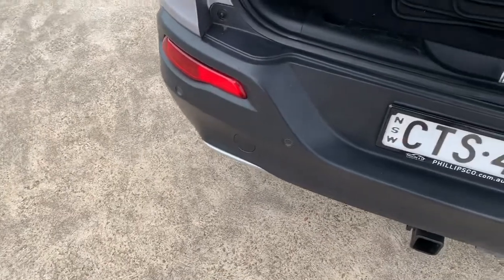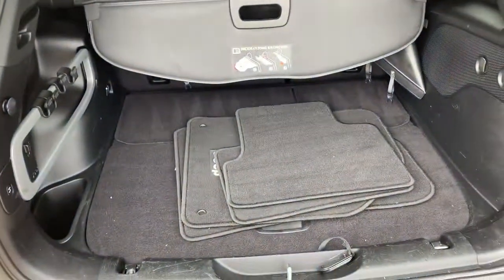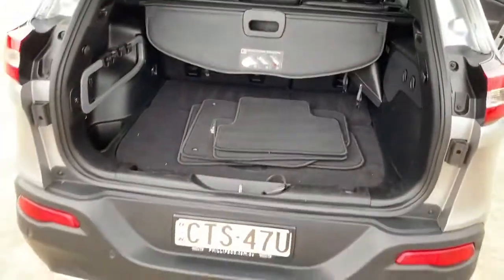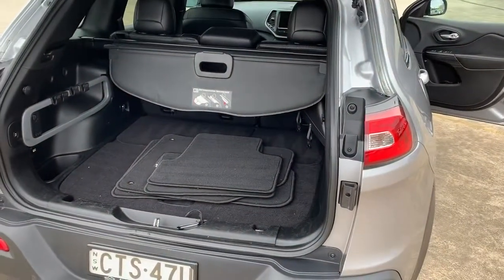Inside the boot there's a set of floor mats and the cargo blind as well. Great little car — all inquiries welcome, please give us a call.